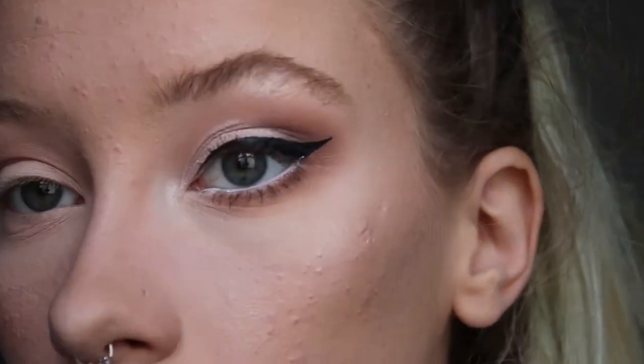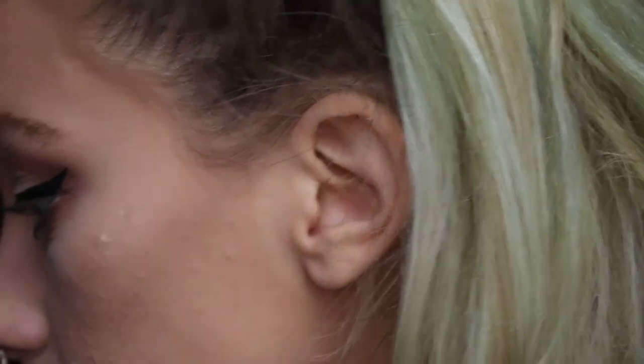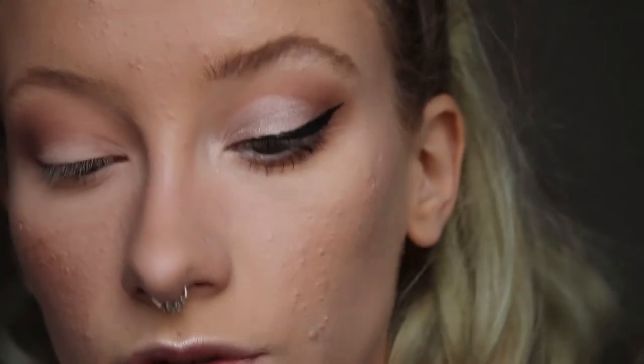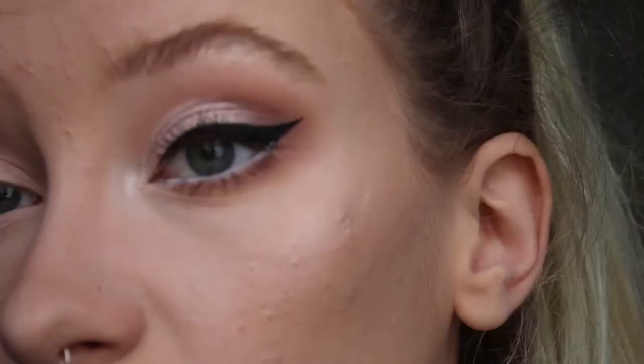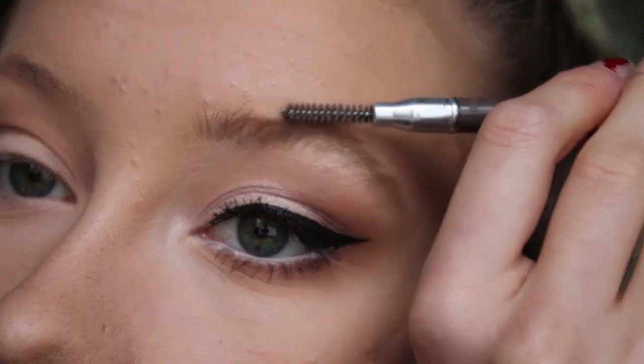I'm going to quickly take the second color from the Jacqueline Hill palette and apply it to my inner corner and below my brow bone. Then I'm going to put on some mascara — this time I'm trying the mini Better Than Sex from Too Faced; I'm still testing it, not 100% sure on it yet. Then I lightly brush my eyebrows down on top. You can see the difference between this eye and that eye — even with thick black eyeliner on one eye, the eye with the white waterline looks bigger.